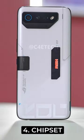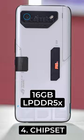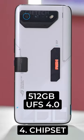Number 4, the chip on the inside is the Snapdragon 8 Gen 2 with 16GB of LPDDR5X RAM and 512GB of UFS 4.0 storage.